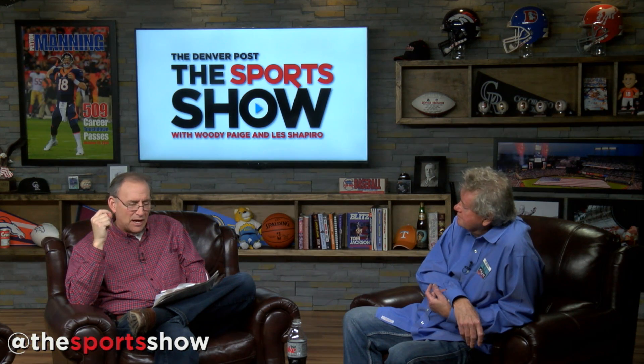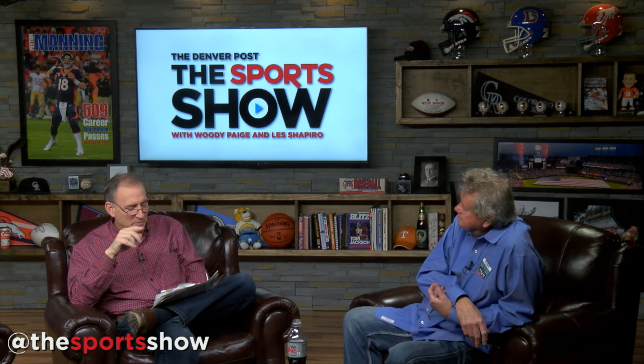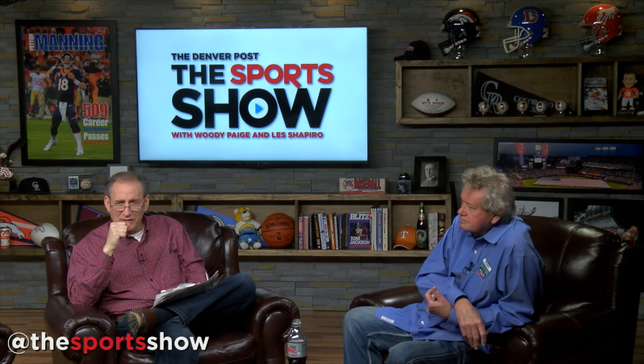Now let's go to the phone and bring in Dr. Anissa Ramirez. She calls herself a science evangelist. She's a former professor of mechanical engineering at Yale, and she's been bombarded with media requests lately, primarily because she's written a book called Newton's Football: The Science Behind America's Game. Thank you for joining us.